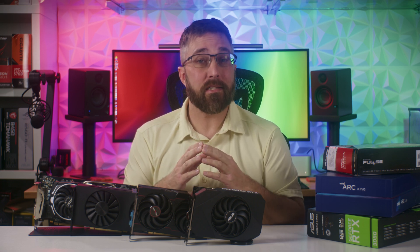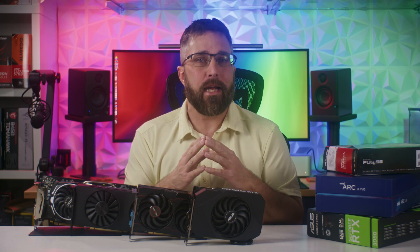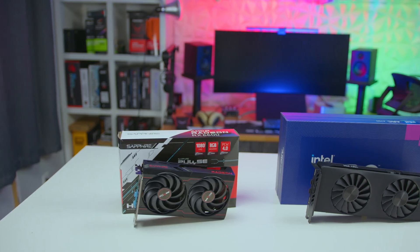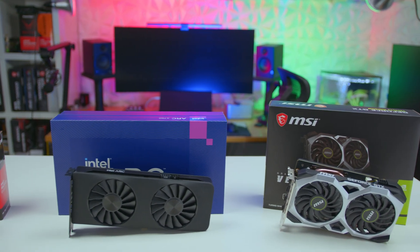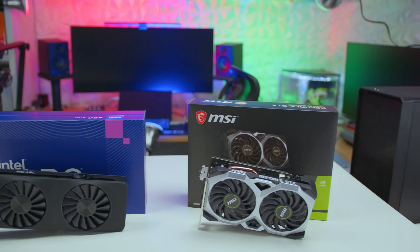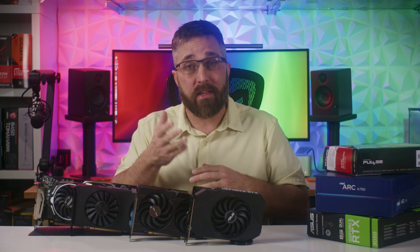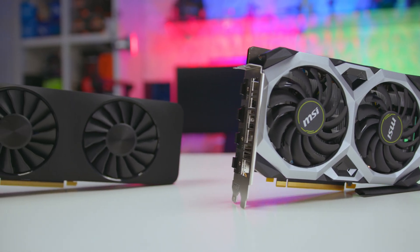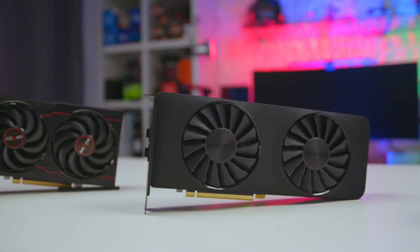If you've been tracking the next generation graphics card market, you know it's incredibly expensive, with prices often exceeding the $1,000 mark for the latest and greatest models. For many gamers, enthusiasts, and creators, these prices are just unrealistic, making most brand new GPUs unattainable. So today, we'll be focusing on more affordable options that offer solid performance without breaking the bank.